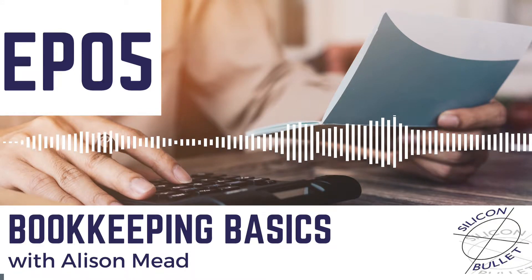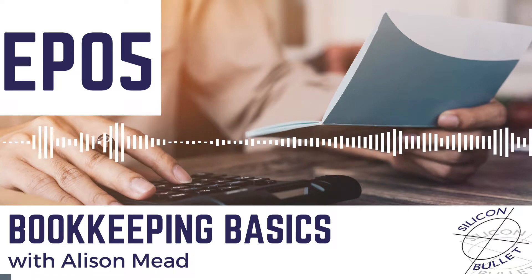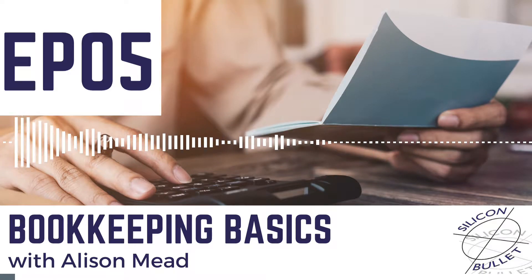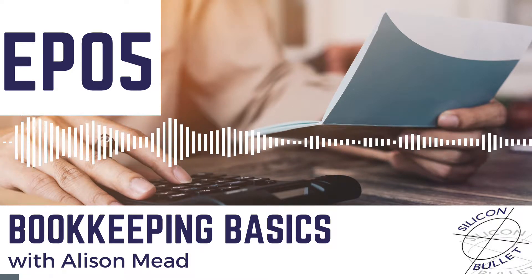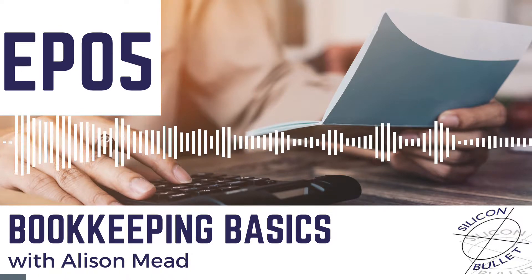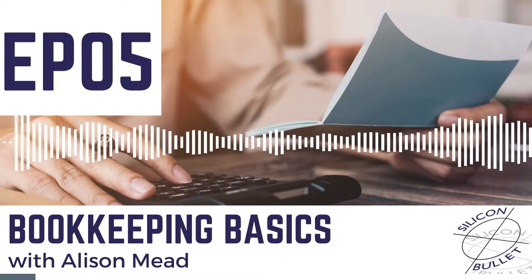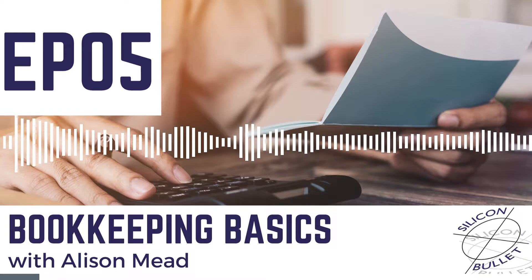Hi, welcome to Bookkeeping Basics. My name is Alison Mead from Silicon Bullet and I'm here to help you fall in love with your bookkeeping. In this episode of Bookkeeping Basics, I'm going to talk about managing your expenses.